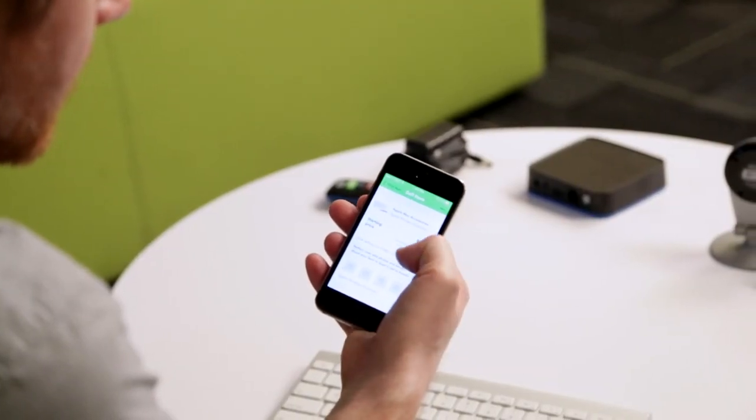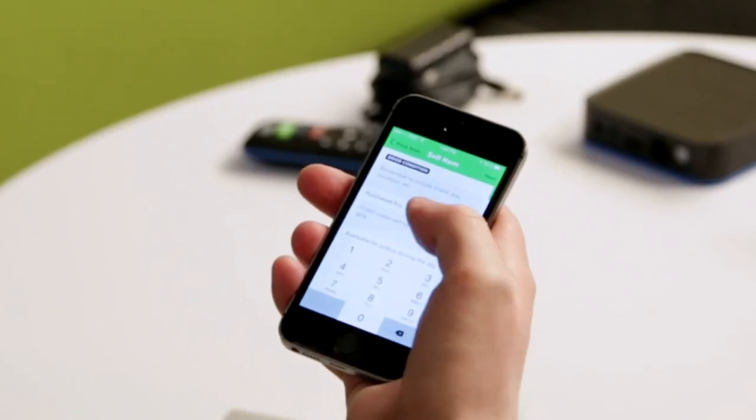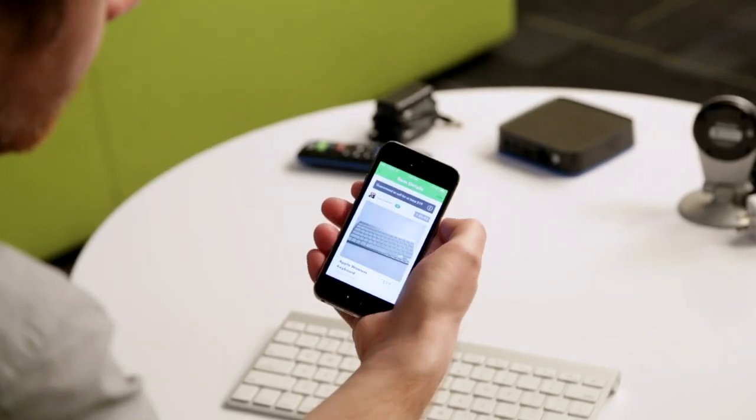I go to the next page and I can start taking pictures. I put the amount that it was originally purchased for — I forget, so I'm just going to say $49. And here it goes.